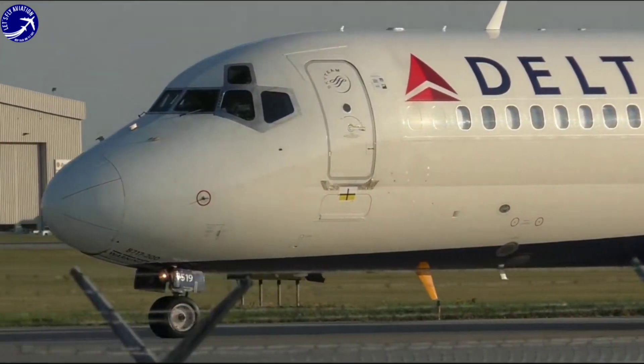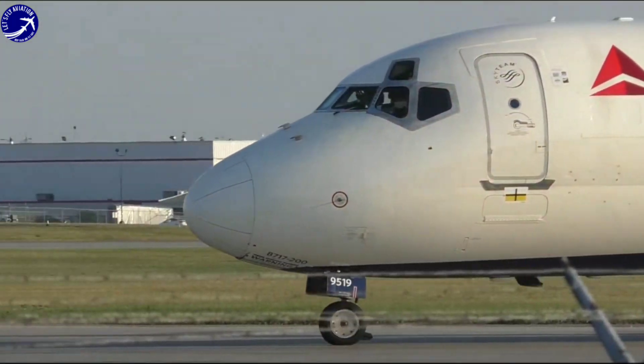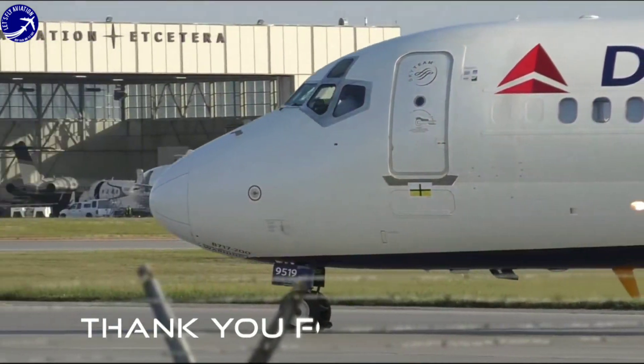Thank you for joining us on this journey through the story of the Boeing 717. Stay tuned for more aviation content on our channel.